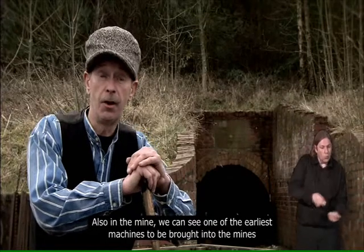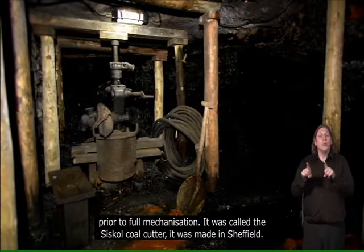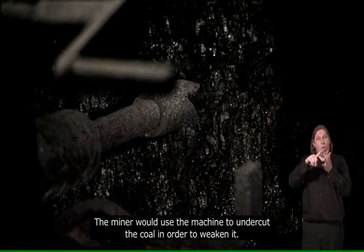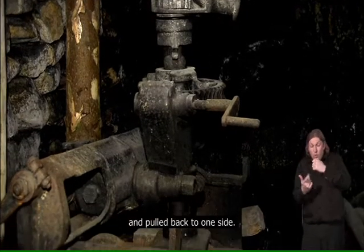Also in the mine, we can see one of the earliest machines brought into the mines prior to full mechanisation. It was called the Siskel coal cutter — it was made in Sheffield. The miner would use the machine to undercut the coal in order to weaken it. Once the undercutting process was complete, the whole machine would have to be stripped down and pulled back to one side.